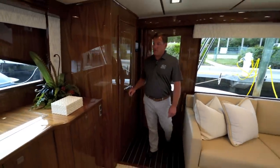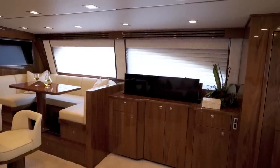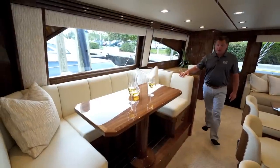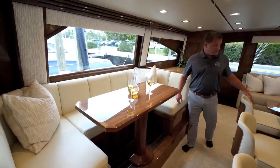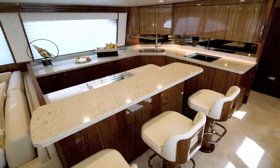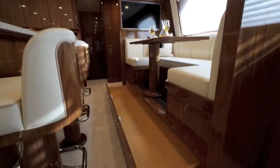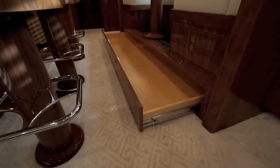As you move forward you have the cabinetry that houses the pop-up TV, liquor cabinet, and storage below. Over here on the starboard side we come up to the dinette table that seats four comfortably, as well as these three additional bar stools located at the elevated counter. There is a rod locker underneath the seating area where you're able to store several rods and reels.